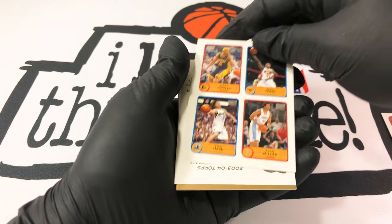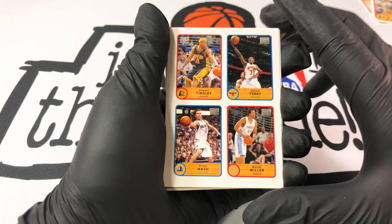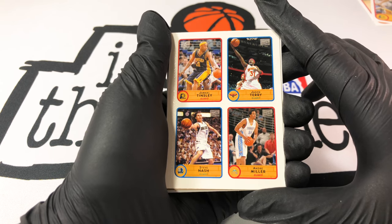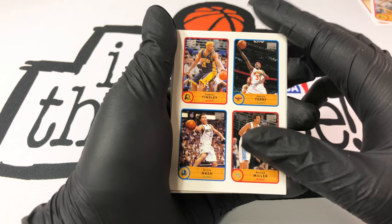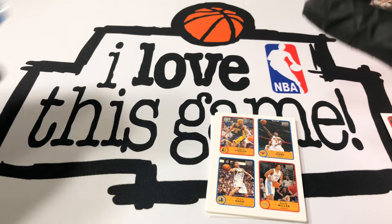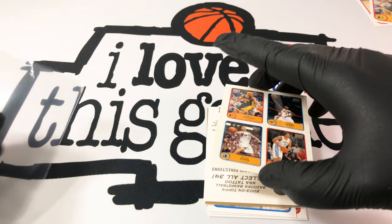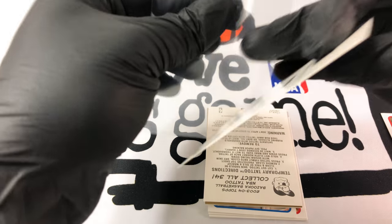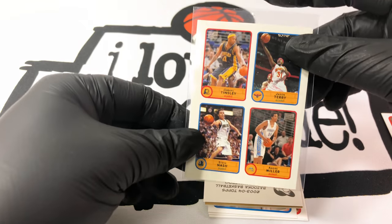Whoa, this is cool! We got the sticker with four players — I've seen some of these, people pull these sometimes. They got Jamal Tinsley, Jason Terry, Steve Nash, and Andre Miller. Very nice — let's sleeve that one up. Very cool.